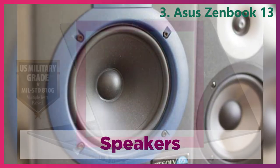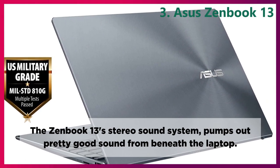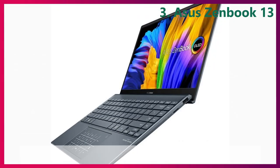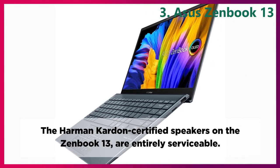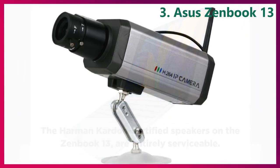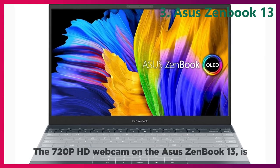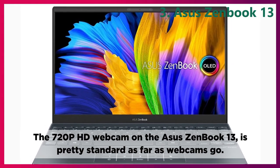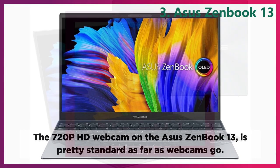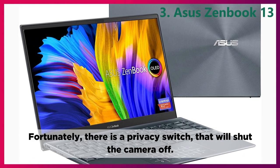Speakers. The ZenBook 13 stereo sound system pumps out pretty good sound from beneath the laptop. The Harman Kardon certified speakers on the ZenBook 13 are entirely serviceable. Webcam. The 720p HD webcam on the Asus ZenBook 13 is pretty standard as far as webcams go. Fortunately, there is a privacy switch that will shut the camera off.